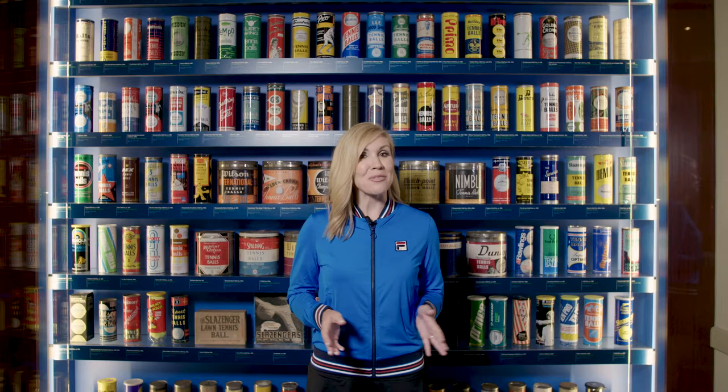If you can't make it to see us here in Newport, you're in luck. We have over 600 tennis ball containers on display in our digital exhibit, Tins, Cans, and Cartons, at TennisFame.com. And we'll see you next time for another edition of the Museum Minute.